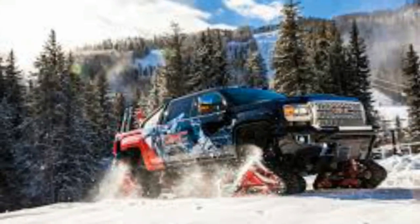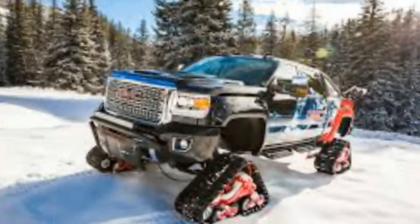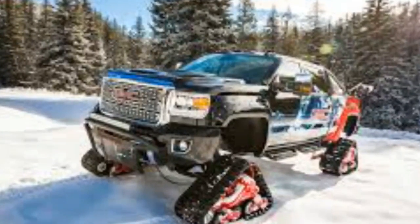The truck will stay on display in Vail all winter, though a similar concept will be making its way to various auto shows, starting with Los Angeles next week.